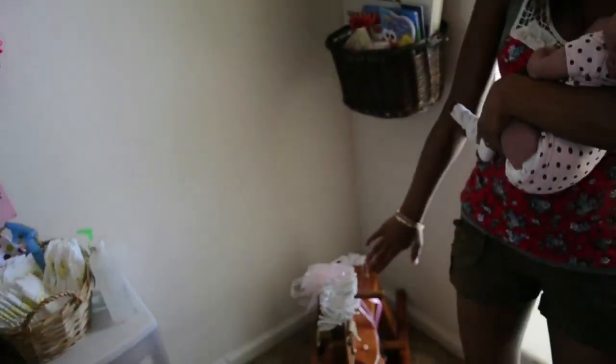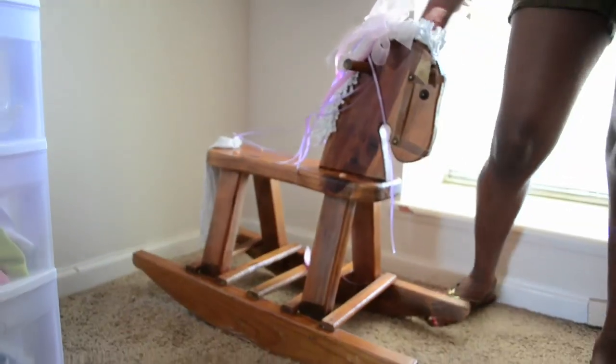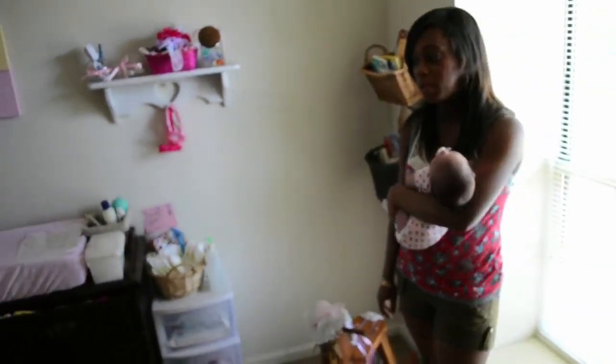And then this is really cool. This actually was my husband's rocking horse when he was little, and his parents were really sweet — they actually refinished it for us so that Adriana can have it. So it's really special, because it was his, and it's going to be adorable to see her use it.